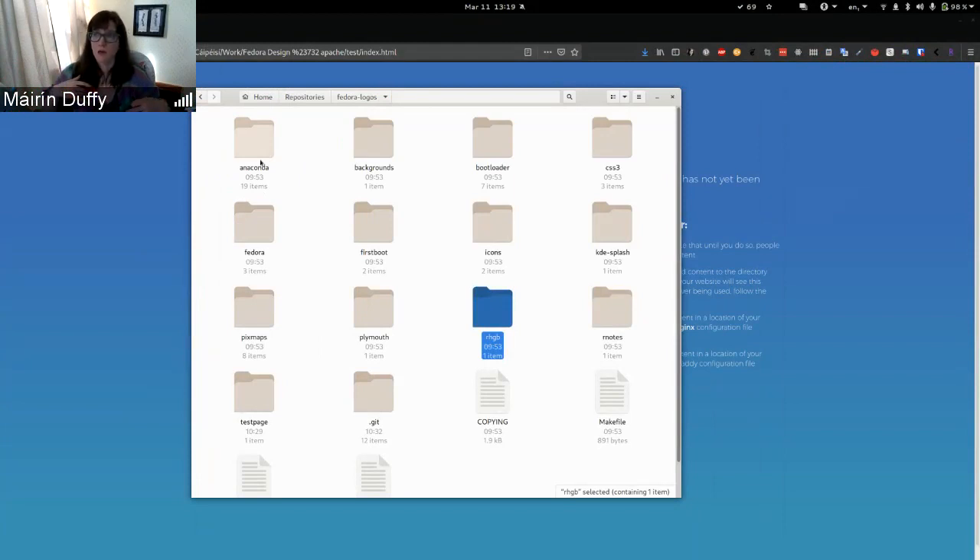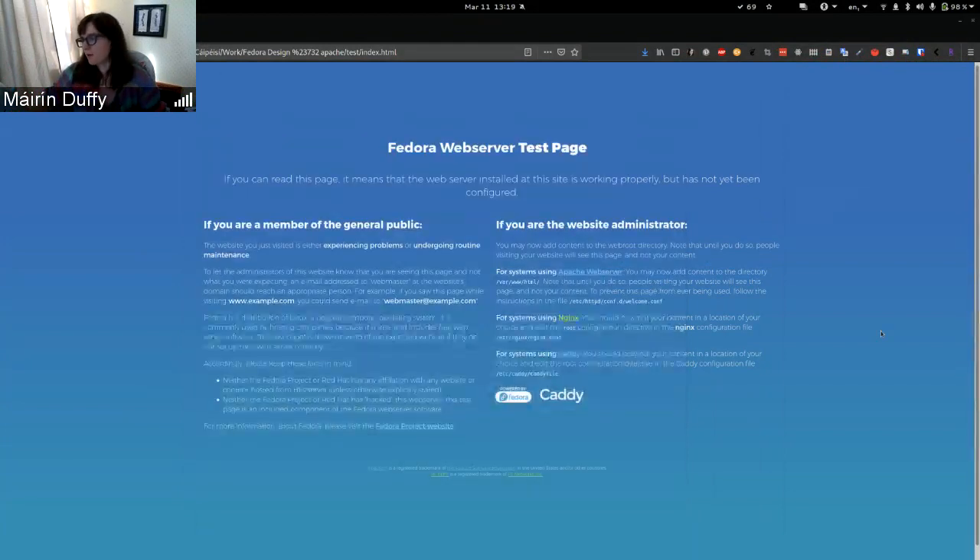The web server stuff got complicated too, because in the process I noticed we're still using the pre-2016 version of the Apache logo. So I'm trying to fix that stuff along the way as well.